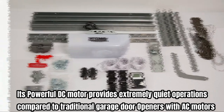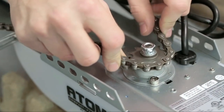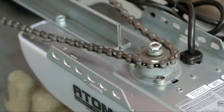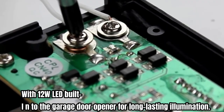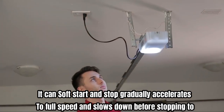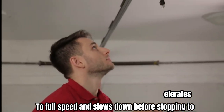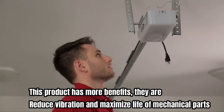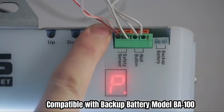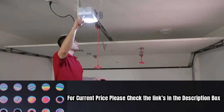Its durable chain drive delivers reliable performance, with a 12-watt LED built-in to the garage door opener for long-lasting illumination. It can soft start and stop, gradually accelerating to full speed and slowing down before stopping. Additional benefits include reduced vibration, maximized life of mechanical parts, and compatibility with backup battery model VA100. For current price, please check the links in the description box.